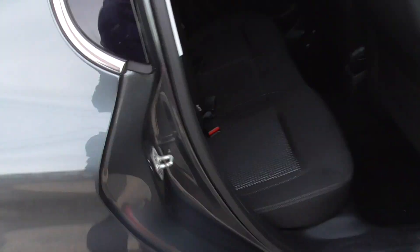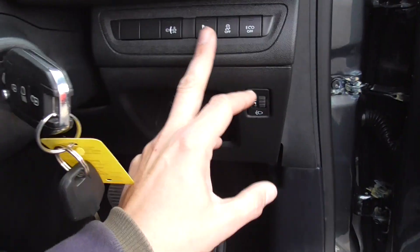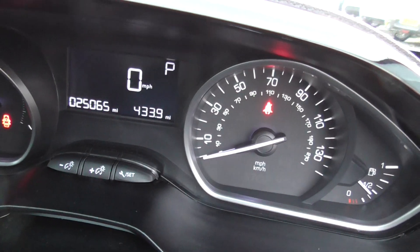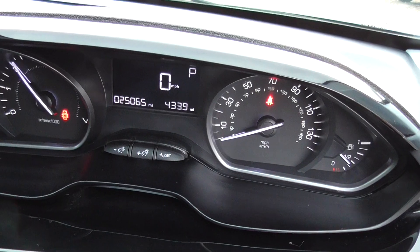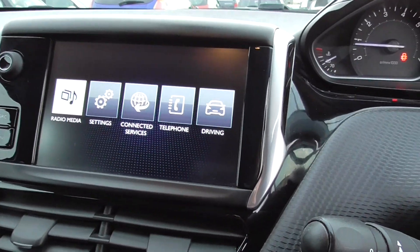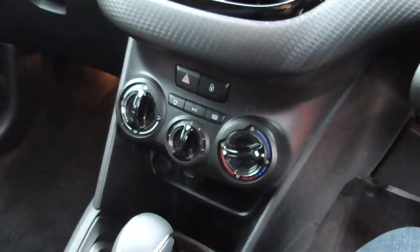Inside the car we've got Amphisite cloth interior. We've also got electric windows in the front, electric mirrors, parking sensors with a turn-off switch there, and eco mode. Mileage on the clock is 25,065. You can see it all runs fine — no engine warning lights or anything. DAB radio, phone connectivity, Bluetooth, and a multifunctional steering wheel.